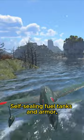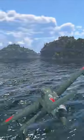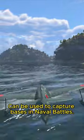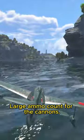Self-sealing fuel tanks and armor are uncommon in low-ranked Japanese aircraft. It has potent 20mm cannons and can be used to capture bases in naval battles, with a large ammo count for the cannons.